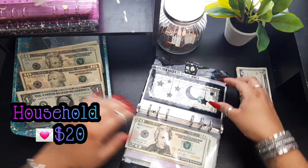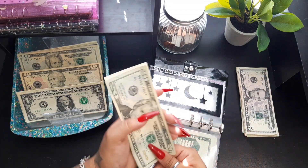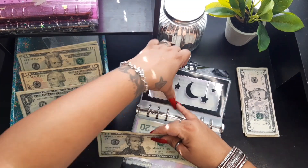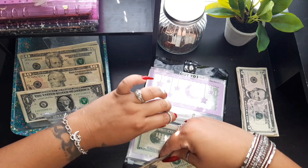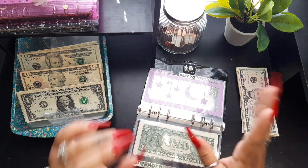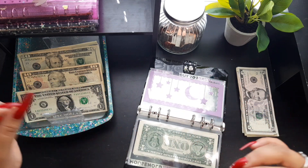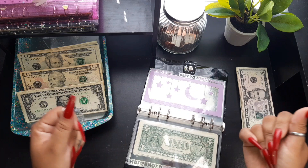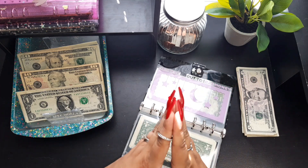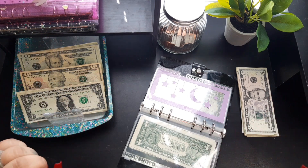Moving on — household is going to get twenty dollars this week. We did buy quite a bit of household stuff but I do need to stock up on toilet paper, so we have twenty-five in household. I like to go to Family Dollar — they have a huge pack of toilet paper for ten or eleven dollars, it's like 30 rolls and it's actually good toilet paper, not that cheap thin kind. So if you have a Family Dollar near you and you're on a budget, go check it out — ten bucks gets you a huge amount of TP. I still need to get some of that and some paper towels.